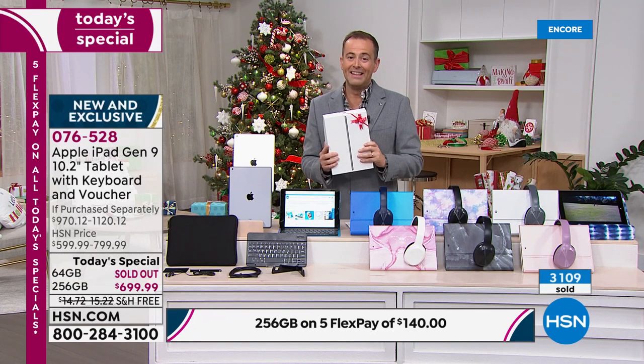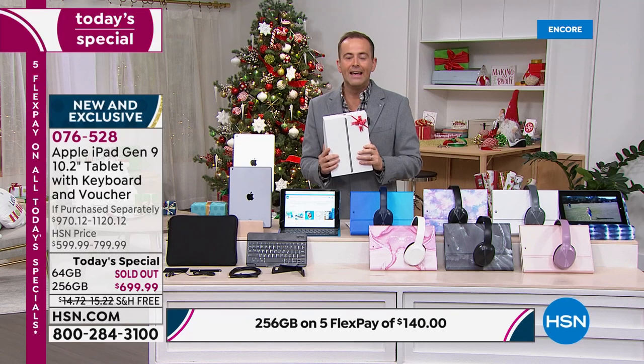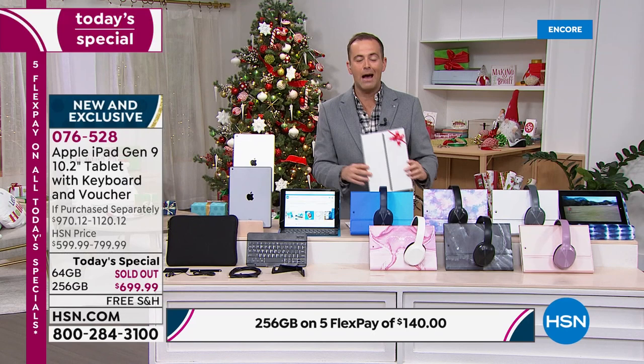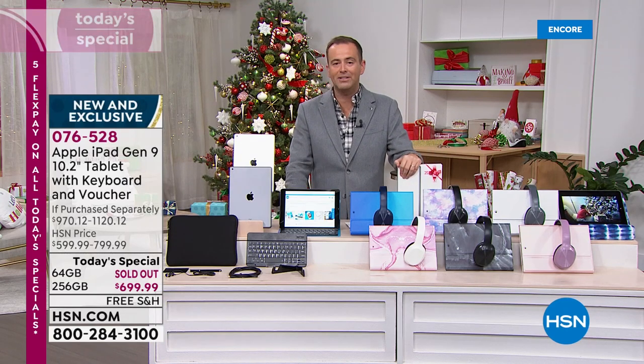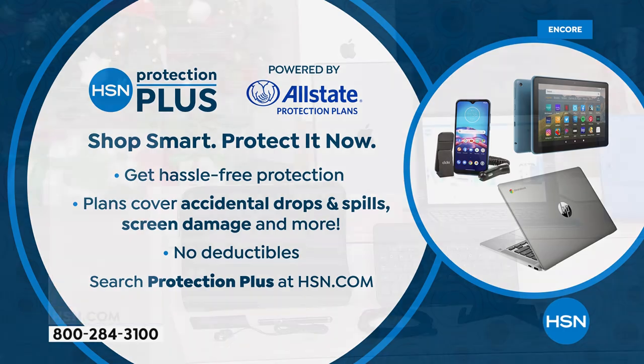This isn't just the usual sales spiel. This is really meaningful — it's a good deal and we're the only place to have it. That's why it's selling out before our very eyes. HSN Protection Plus is the only added thing I'd encourage you to consider. A lot of people like to protect their tablets in case you drop it, break it, or spill something on it. It's available as a three-year or four-year plan, competitively priced, with no deductibles whatsoever.